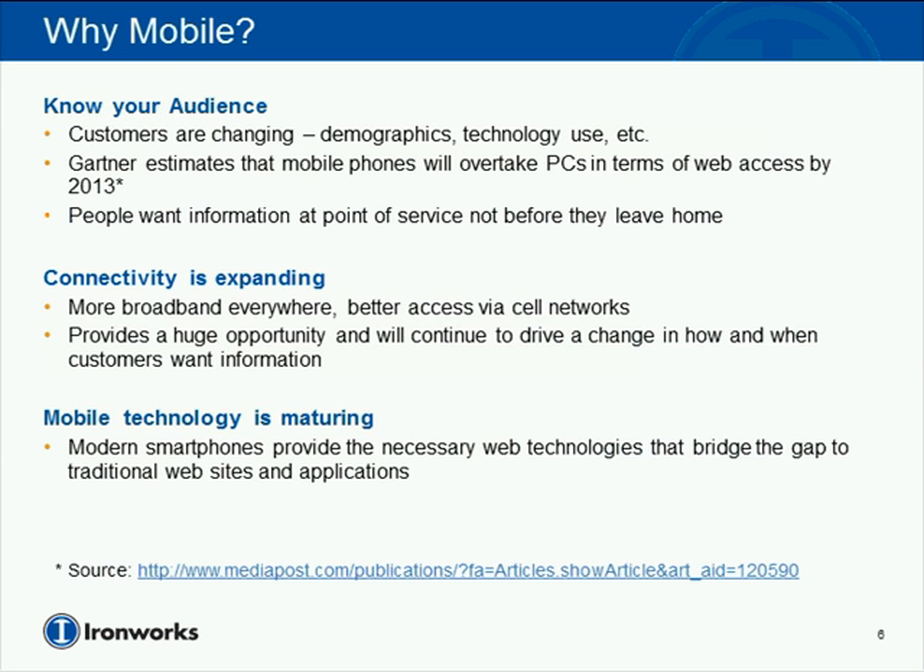The technology on mobile devices themselves is also maturing. Even with connectivity, you really need to have a browser and rendering technology on the mobile device for native applications to take advantage of that connectivity. Some of the more modern smartphones are bridging that gap, giving us websites and applications that are much more immersive than we've seen in previous years.